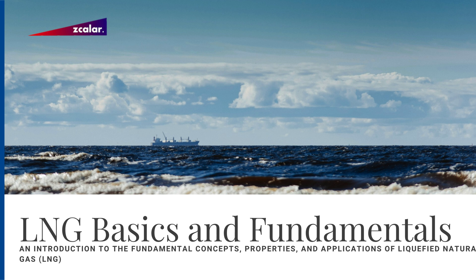Hi everyone. Today, we'll be exploring the fundamentals of liquefied natural gas, or LNG, and understanding its role in the global energy landscape.